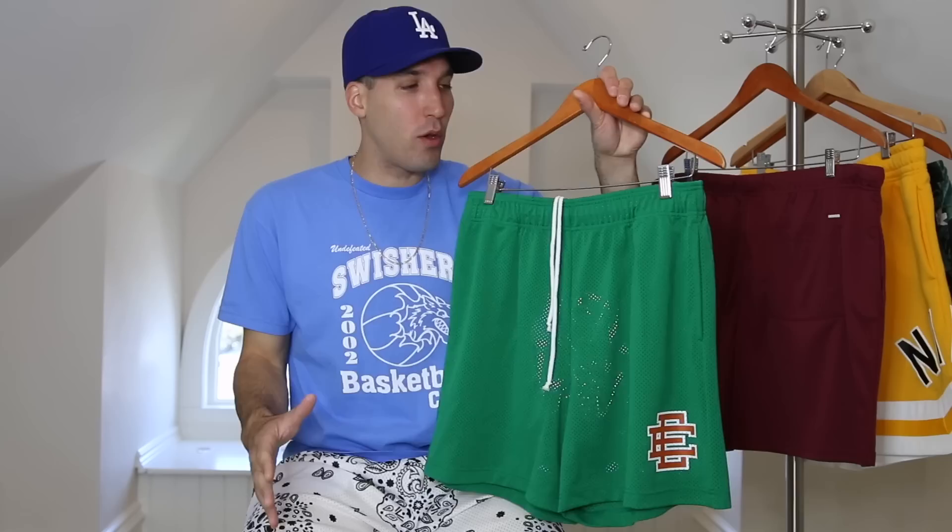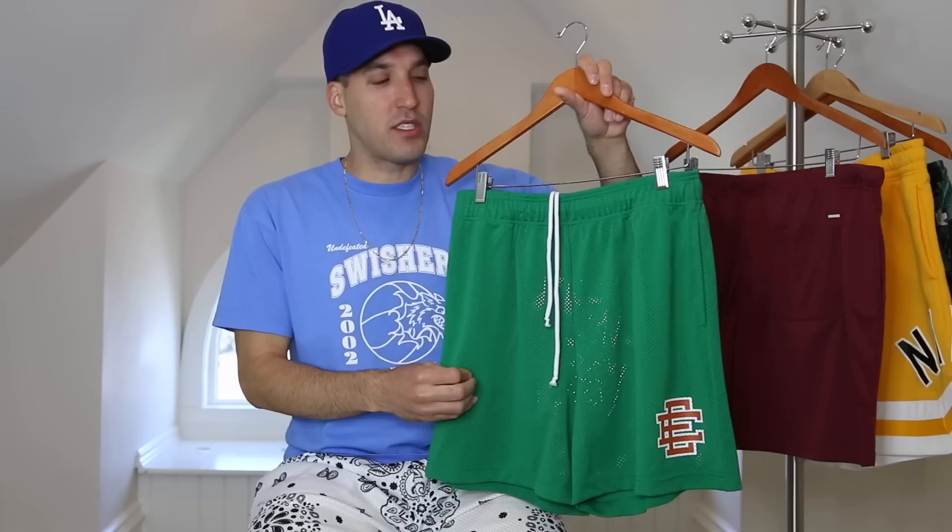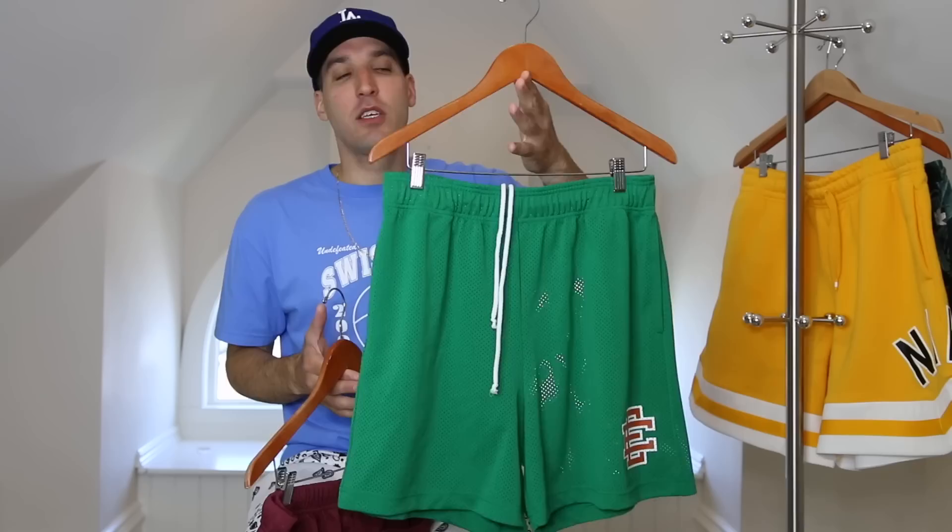This is my first pair of Eric Emanuel shorts — they sell out quick and I've missed out on a bunch, but I was thankfully able to grab these. They are made in New York City, and I know that may not mean much to some of you, but it's difficult to manufacture in NYC and keep prices low. I'm okay paying a slight premium knowing my product was made in the USA, especially in New York City. At $88, they may not fit everyone's budget, and that's totally fine.